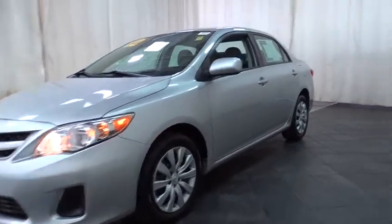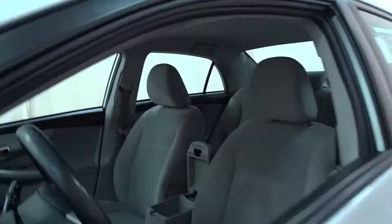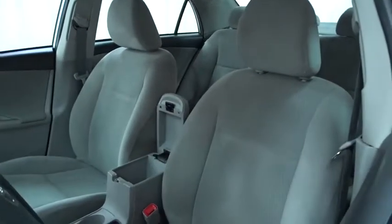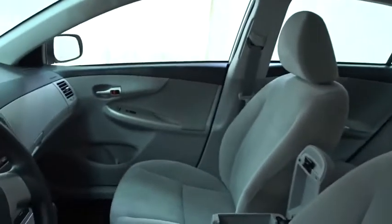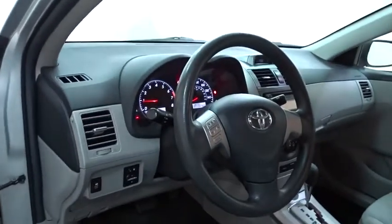Stability control, traction control, keyless entry, anti-lock braking system, steering wheel audio control, Bluetooth, power steering, adjustable steering wheel, cruise control, front wheel drive, AM FM stereo radio, rear defrost.